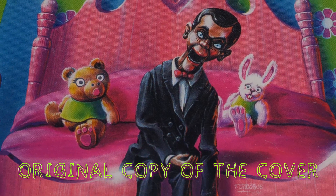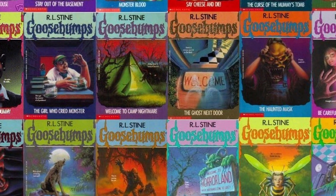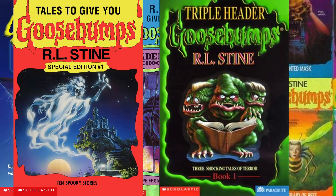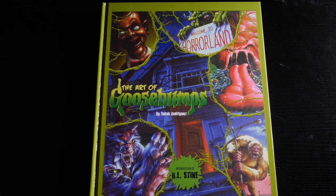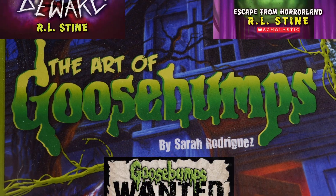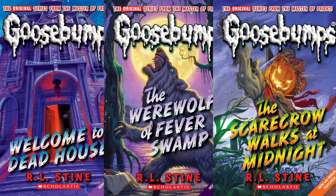These are the covers that had the most impact on me. I've only scratched the surface of great Goosebumps covers, and I didn't even include Goosebumps Series 2000, Give Yourself Goosebumps, and other spin-offs. I highly recommend reading the book The Art of Goosebumps by Sarah Rodriguez for more information about Tim Jacobus's work — it's where I got most of today's facts. Goosebumps is still scaring kids to this day, and offering plenty of nostalgia to horror fans like me.